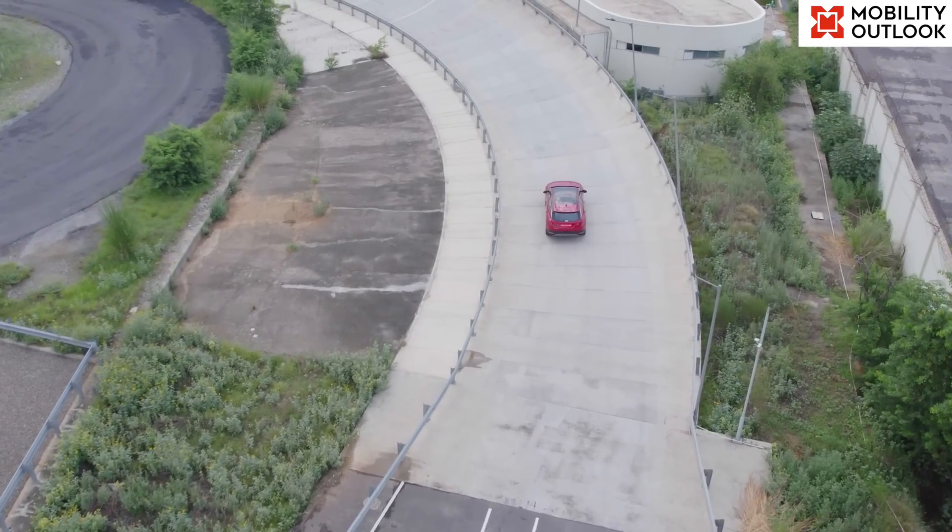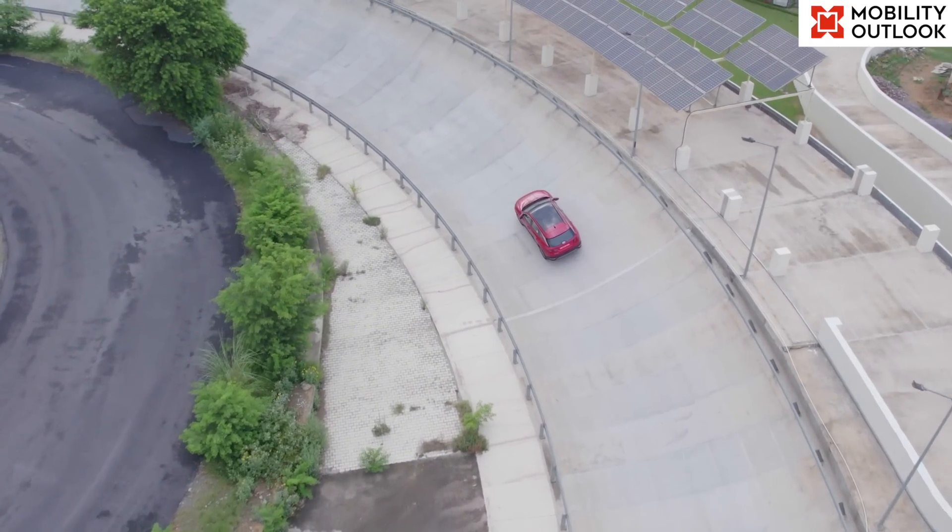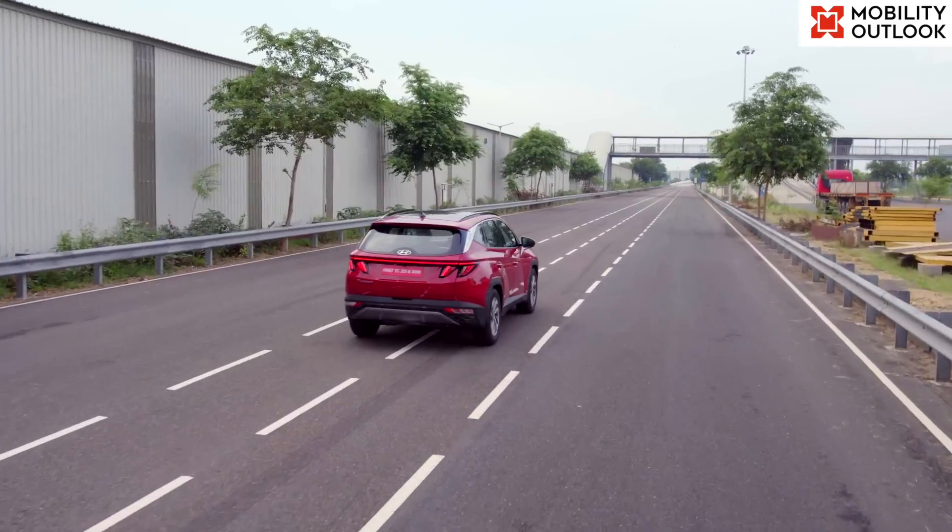We will drive the Tucson right after the SUV is launched in the market and its prices are announced. At that point in time, we shall bring you a detailed insight into the Tucson. Until then, stay tuned to Mobility Outlook.